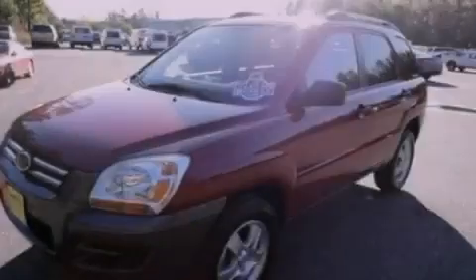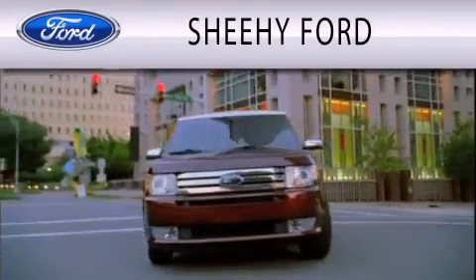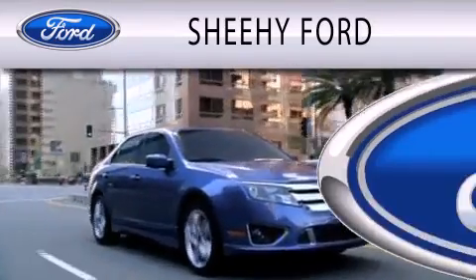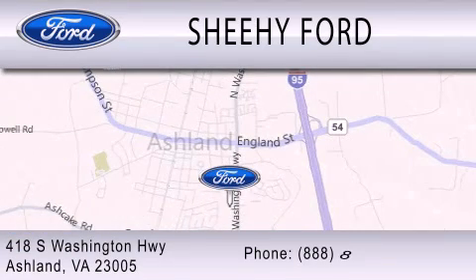Stop by today and test drive this automobile for yourself. Sheehe Ford is dedicated to doing everything possible to ensure that the experience you have selecting your next vehicle is as pleasant as possible. We are located at 418 South Washington Highway in Ashland.